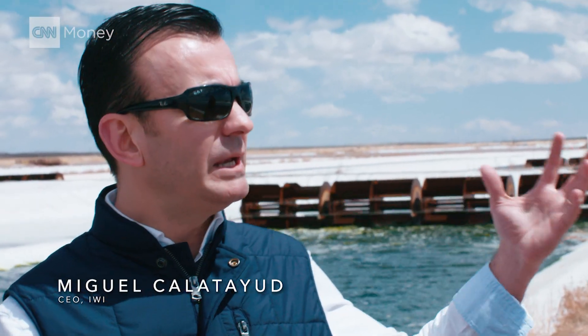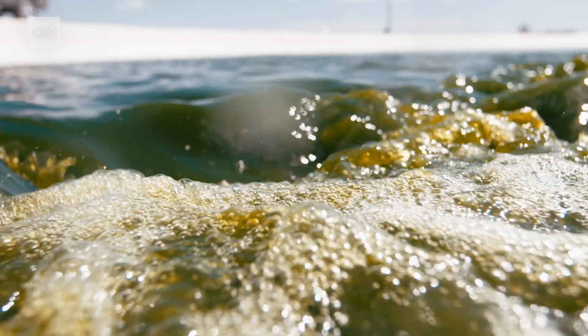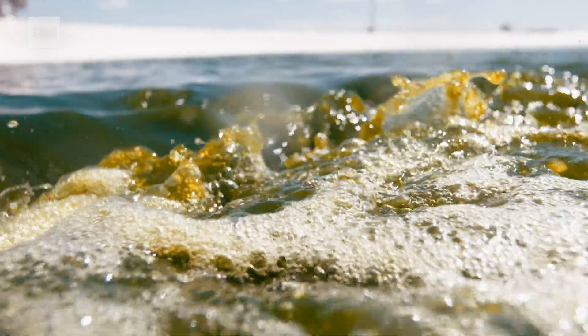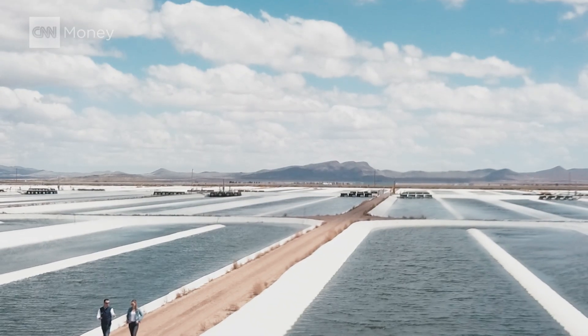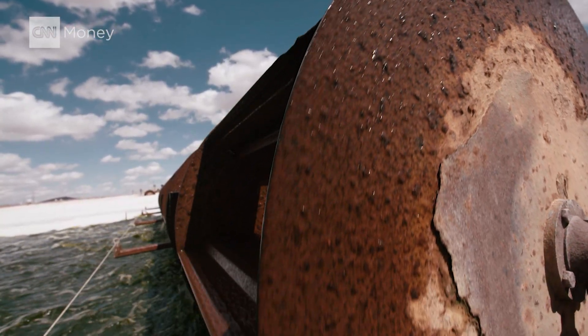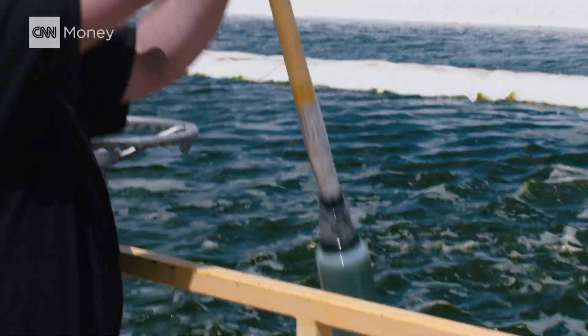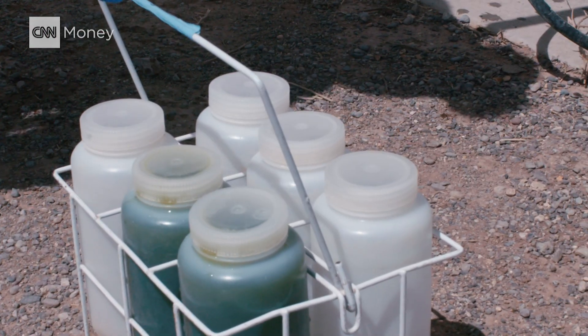People think of algae and they go, ugh — they don't go yum. The protein we are producing is not going to be green, it's not going to change the flavor, it's not going to be any different from what they are used to. This is the success: when people see algae as another vegetable. It's not different than broccoli. Algae is one of the most productive vegetables that you can find on Earth, and at the same time, it's one of the most sustainable ones. We are not bringing algae as an alternative — this is in addition to conventional crops.